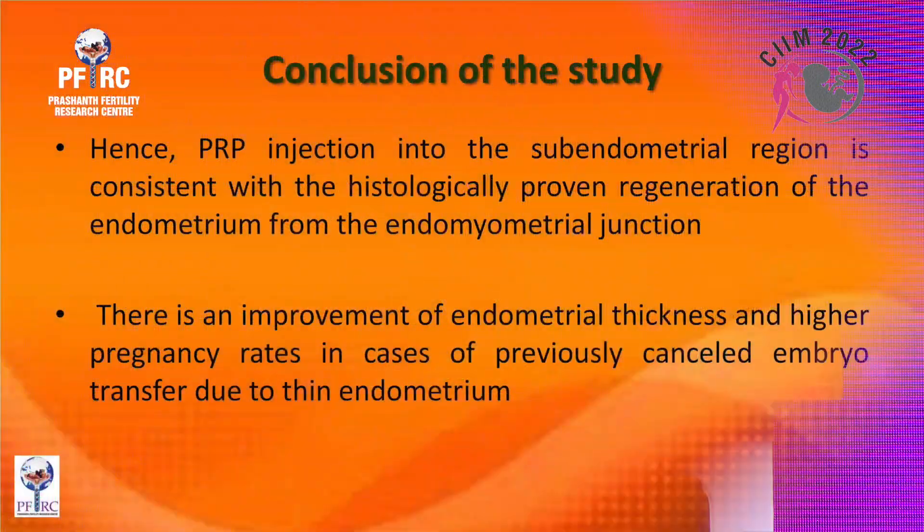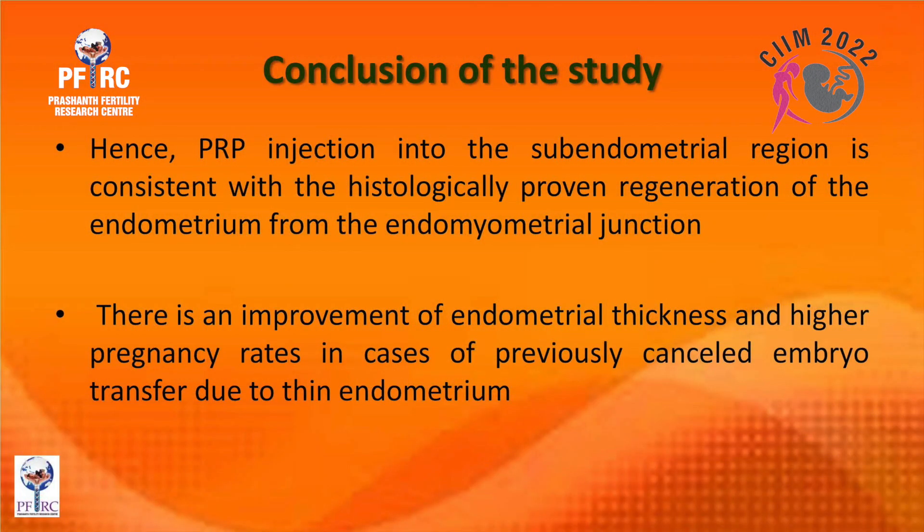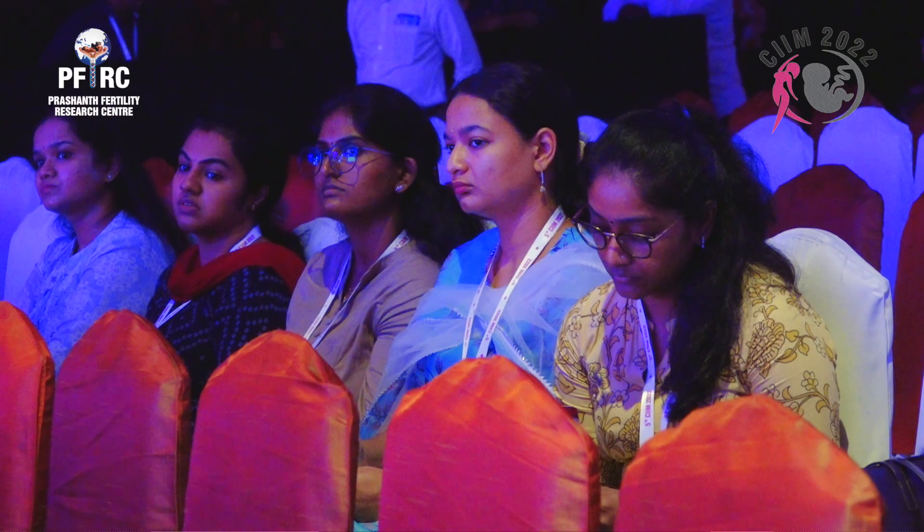The miscarriage rate of 8.33 percent is lower than the normal population rate of about 15 percent. The conclusion was that PRP injection into the sub-endometrial region is consistent with histologically proven regeneration of the endometrium from the endomyometrial junction, with improvement of endometrial thickness and higher pregnancy rates in previously canceled embryo transfer cases.